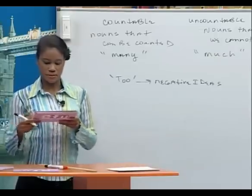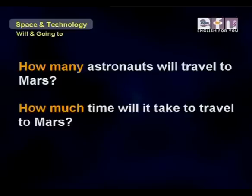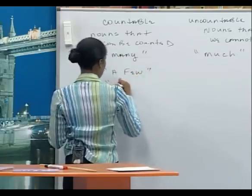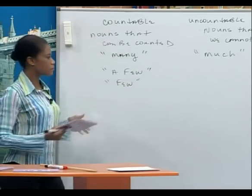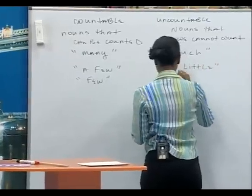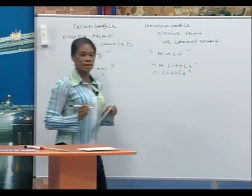Let's look at these sentences: 'How many astronauts will travel to Mars?' 'How much time will it take to travel to Mars?' We only use 'a few' or 'few' with countable nouns, and 'a little' or 'little' with uncountable nouns.